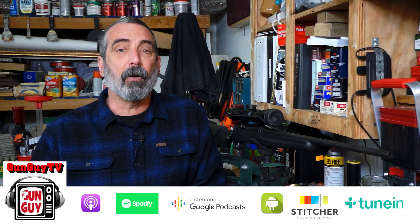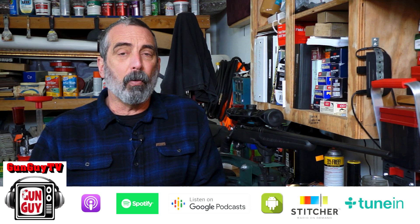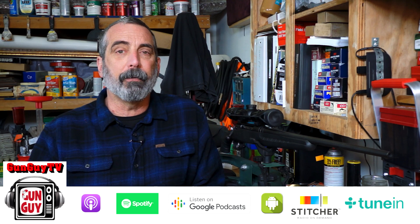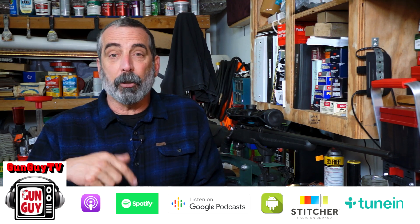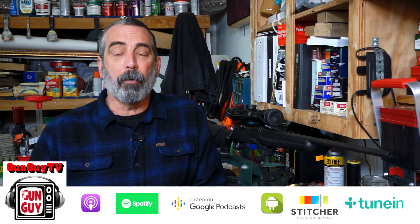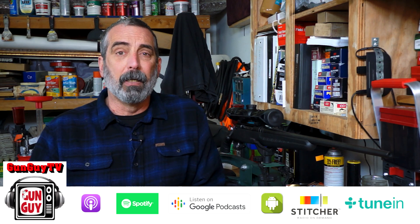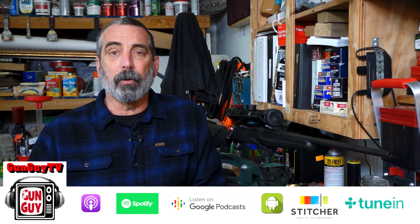Also, you might check out the GunGuyTV Firearms Podcast. That is growing like crazy and you can listen to it on all of your favorite podcast players. It comes out on the 5th and the 20th. In fact, the next one will be coming up in just a few days. We'll be posting a video version on the various distribution places for videos as well.